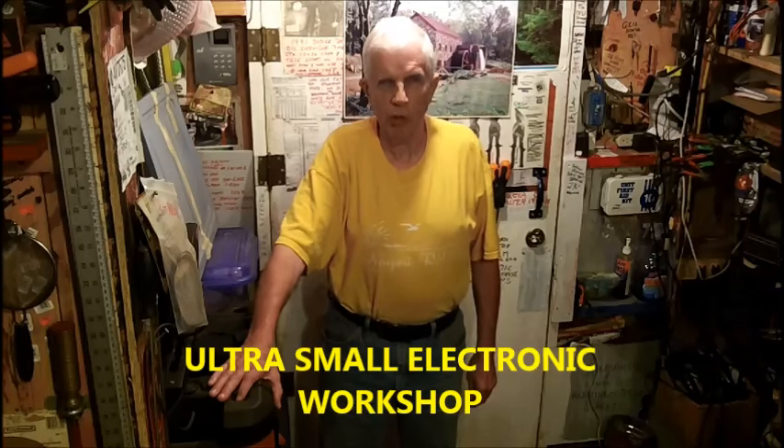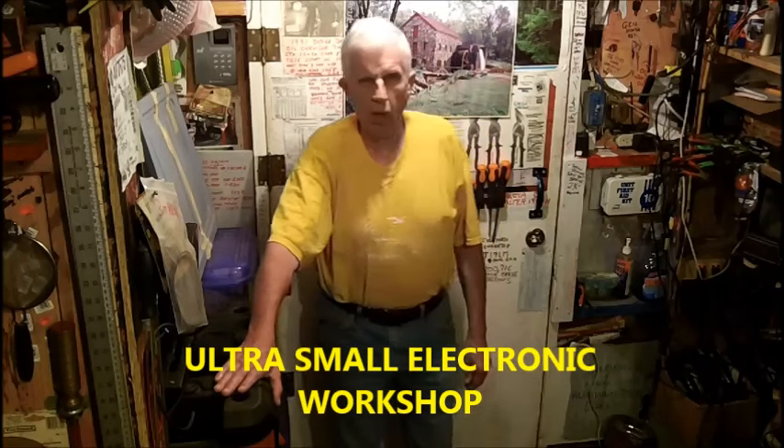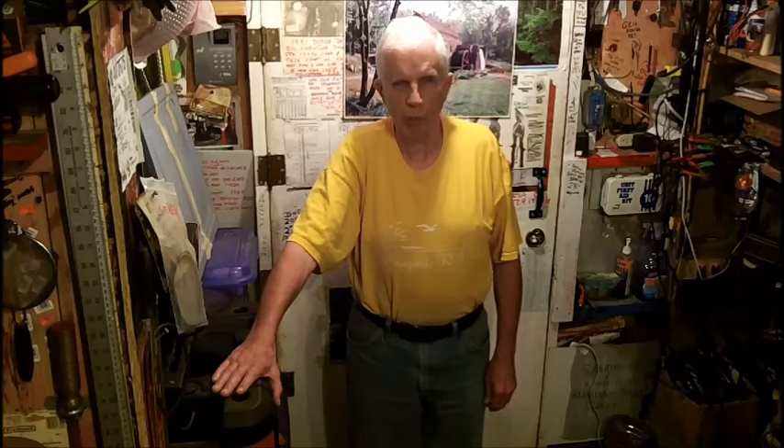I've been kicking around an idea for the past year or so — and I don't know if I'm going to be able to do this — trying to make a tiny, super small workshop in the Dorical shed for small electronic stuff. I'd like to be able to dabble in it again, even though my eyes are bad. It won't be tube stuff because I don't have a supply of tubes. It would just be dabbling around and working with small things.